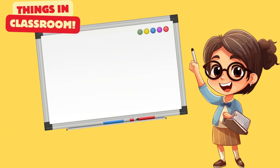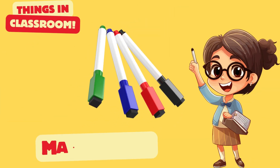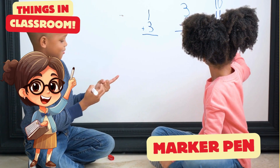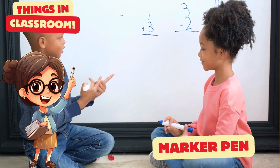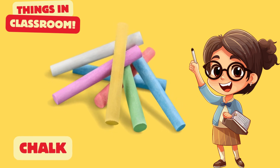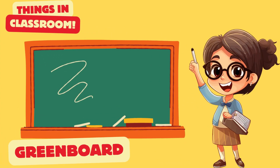This is a whiteboard. It's a marker pen. These are chalk. Yes, it's a green board.